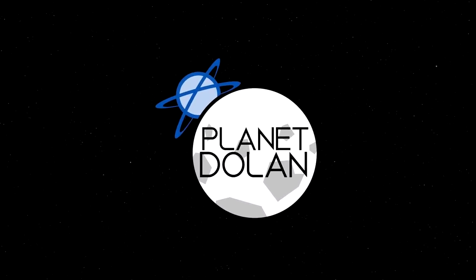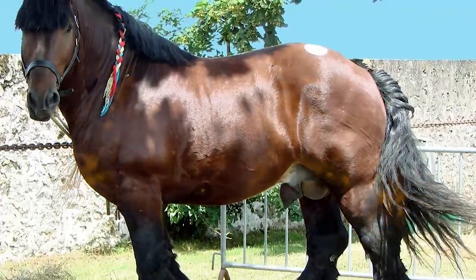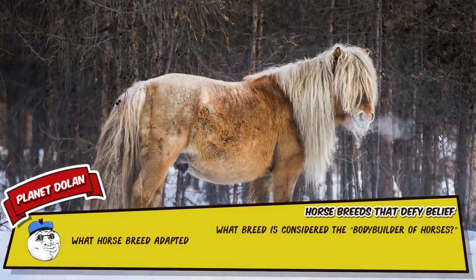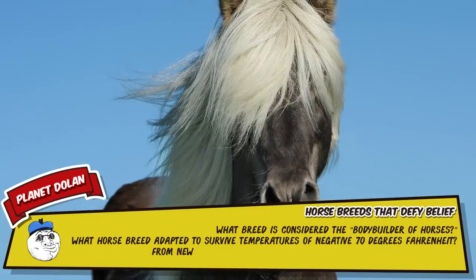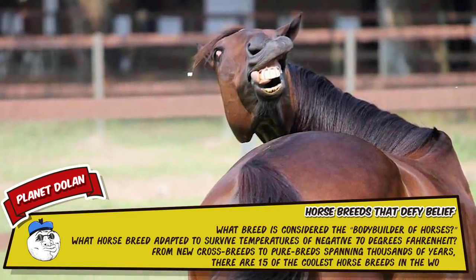What breed is considered the bodybuilder of horses? What horse breed adapted to survive temperatures of negative 70 degrees Fahrenheit? From new crossbreeds to purebreds spanning thousands of years, there are 15 of the coolest horse breeds in the world.